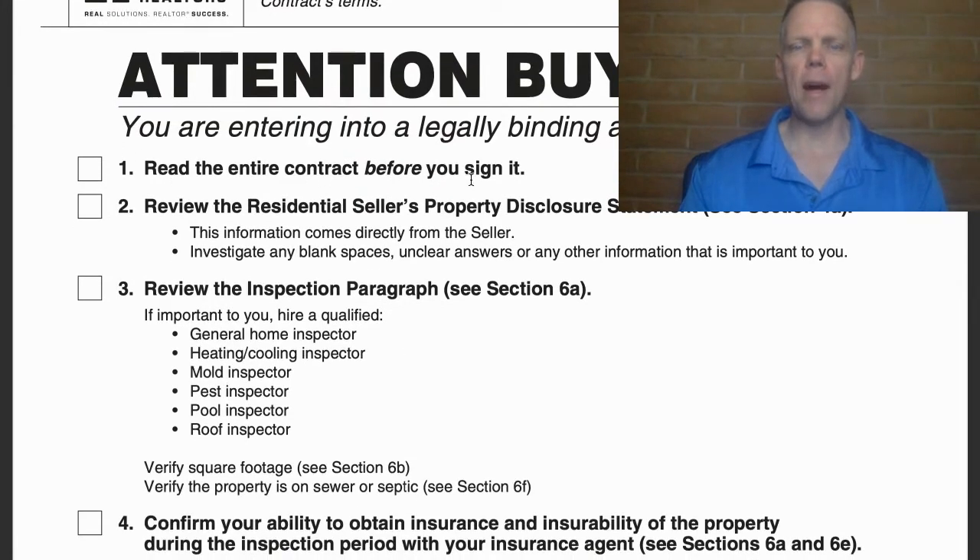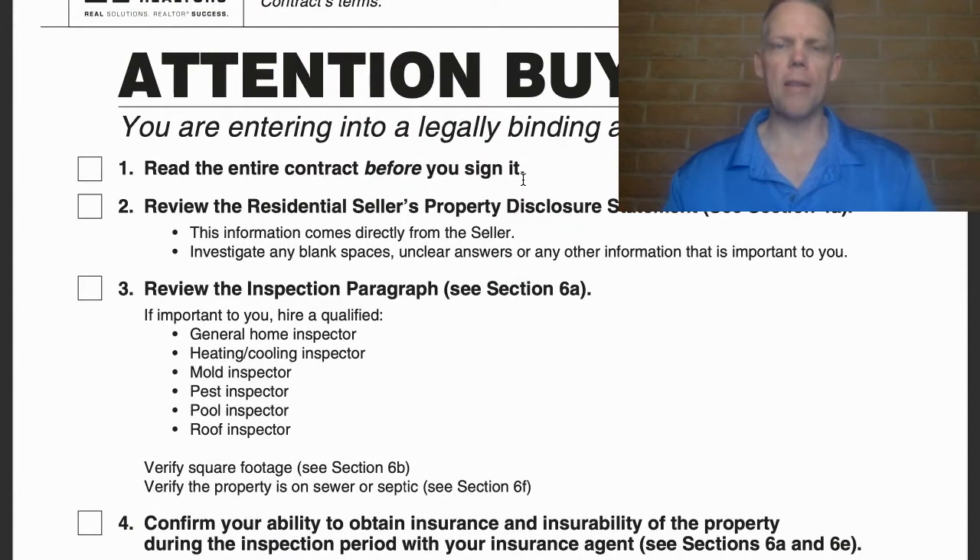Number one: read the entire contract before you sign it. That should go without saying — it's a legal document and it's very important. That being said, many people kind of glaze through it, look at the bullet points, and solely rely on their realtor as the expert, when in reality the responsibility is that of the buyer.